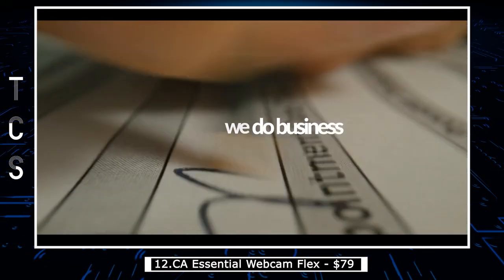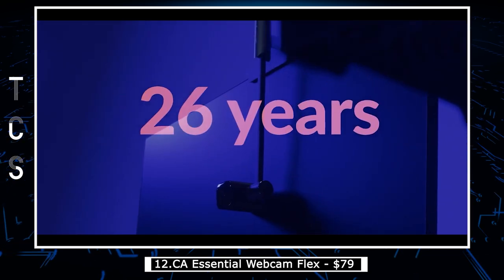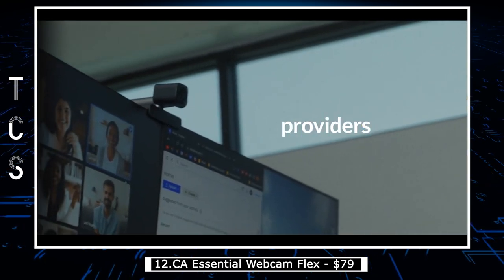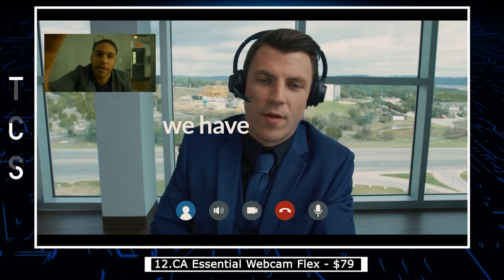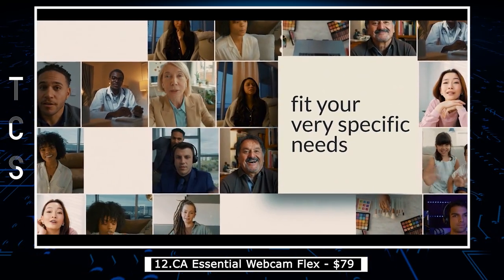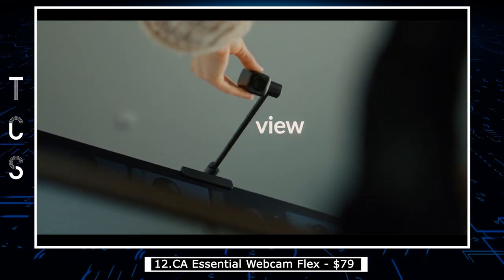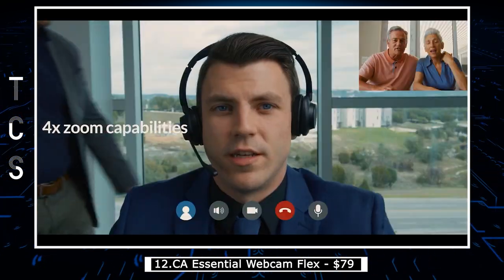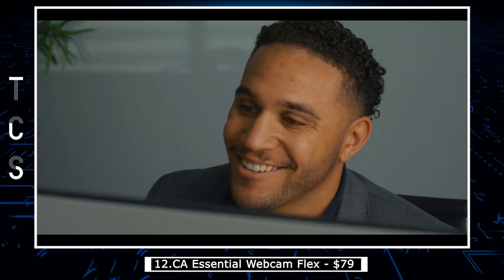CA Essential Webcam Flex is a high-quality webcam designed for both personal and professional use, offering exceptional video and audio quality for video conferencing, streaming, and recording. It features a 1080p HD camera that captures sharp and clear video footage even in low-light conditions, and a built-in microphone with noise-cancelling technology that filters out background noise for clear and crisp audio. Compatible with most video conferencing and streaming platforms including Zoom, Skype, and OBS, it has a flexible clip that attaches to your laptop or monitor and can be rotated 360 degrees to adjust the camera angle to your liking.